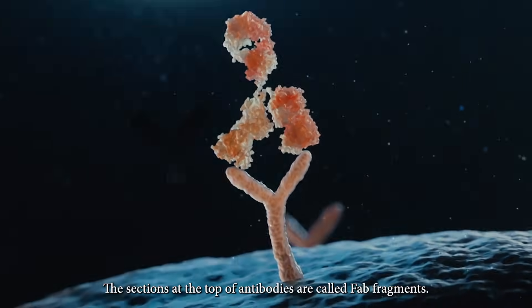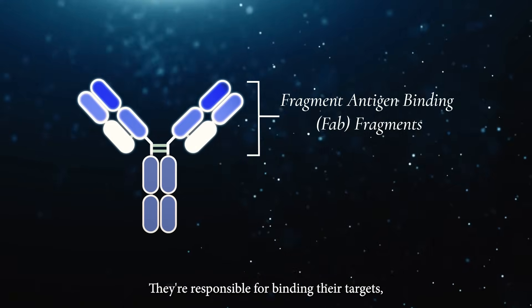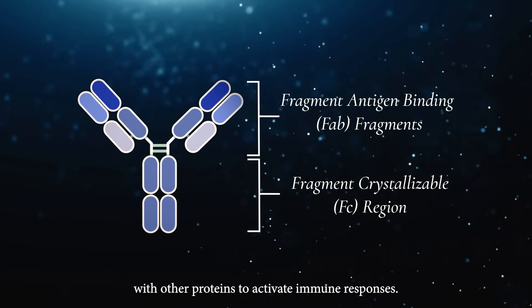The sections at the top of antibodies are called Fab fragments. They are responsible for binding their targets, while the bottom portion, called the Fc region, interacts with other proteins to activate immune responses.